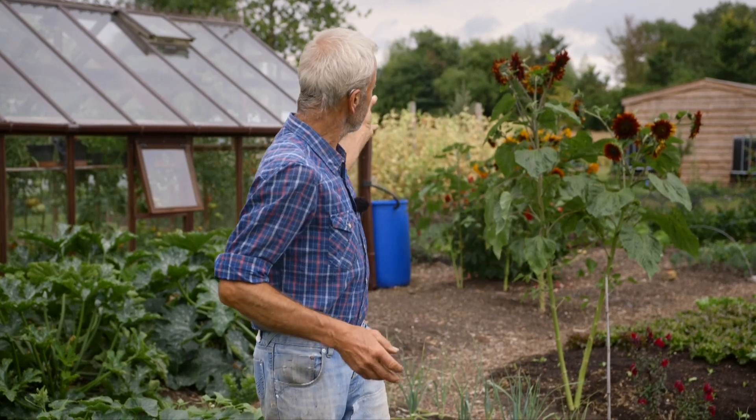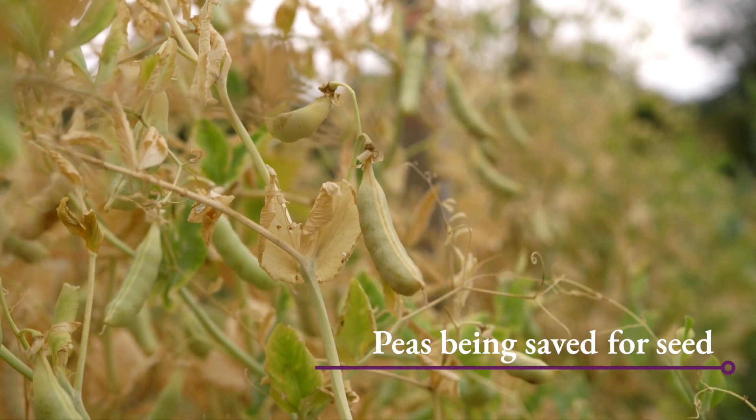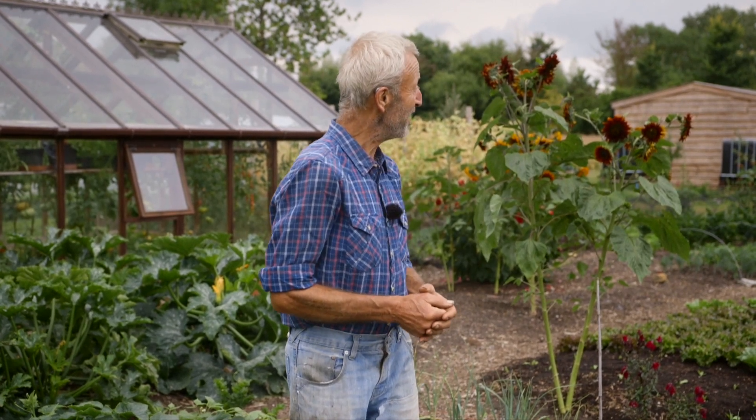Behind me there are some peas which are all looking bright yellow, and that's actually not from lack of water - that's because they've reached the end of their life. The pea is a spring and early summer plant here; it does its cropping in early summer and then the plant dies. So if you see your pea plants going yellow and you've been enjoying picking the peas and they're finishing, don't worry - you don't need to water at that point, just let them be. Same with broad beans; you're going to be taking the plants out very soon.